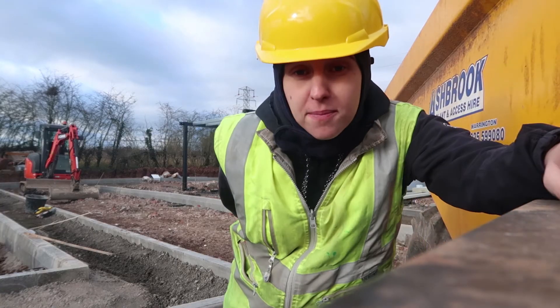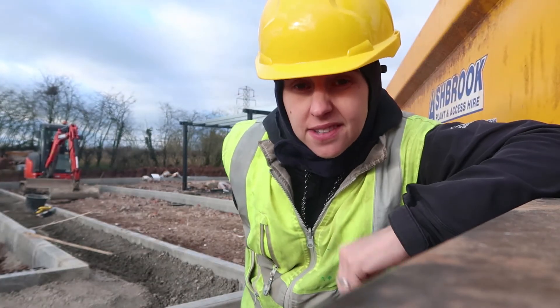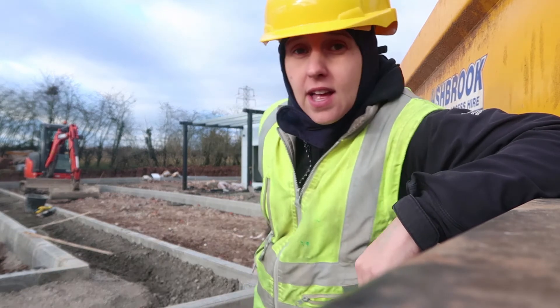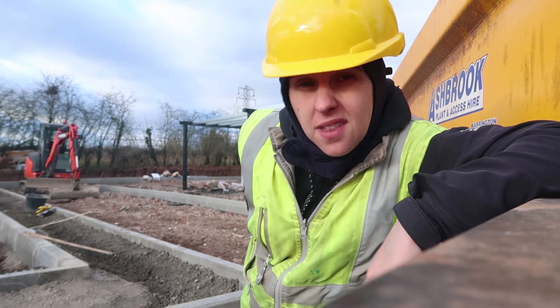Right now we're building a Starbucks, which is behind me. The types of things I've had to set out on this job are curb lines, which you can see here, the building itself — I'd have had to give them floor levels, things like that really.